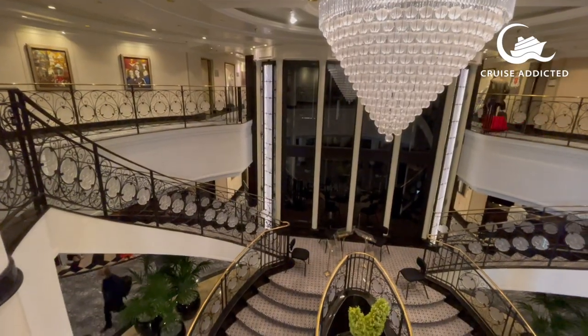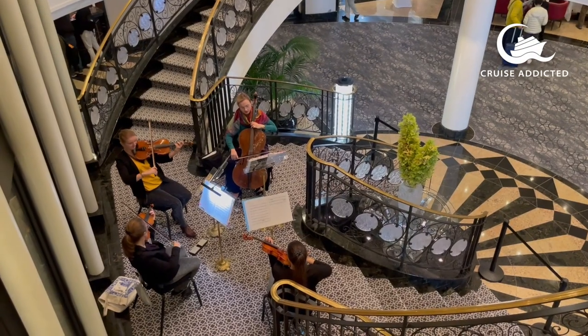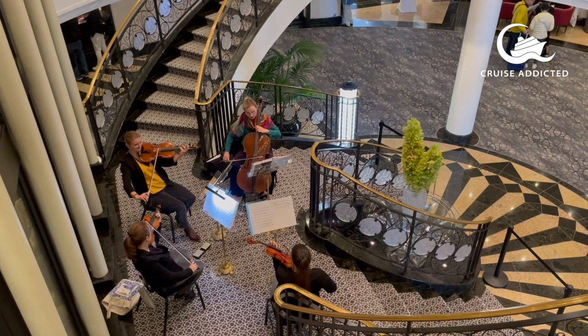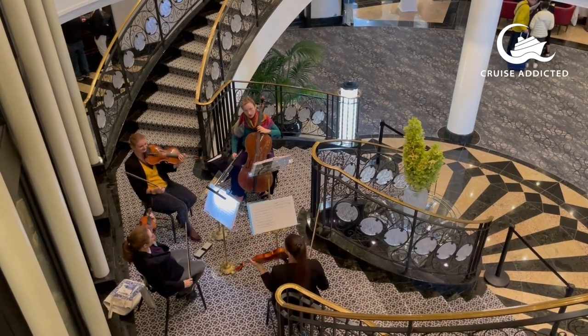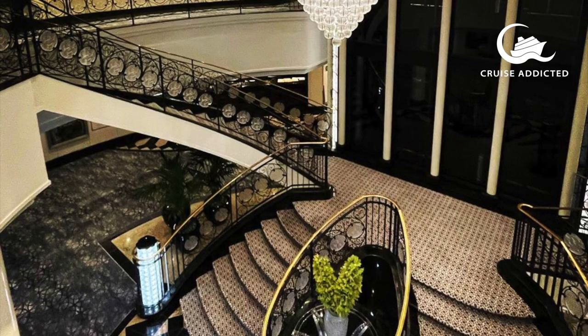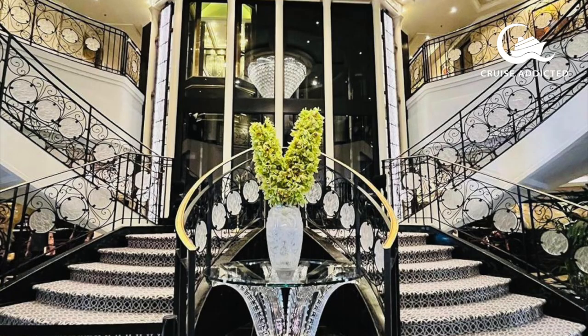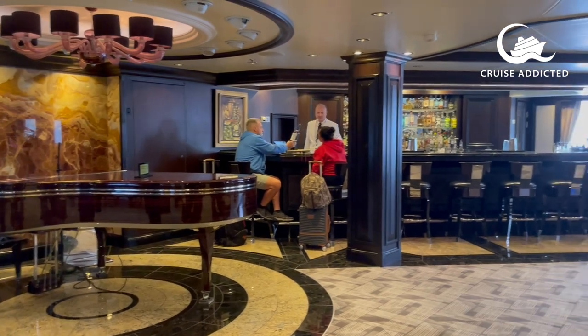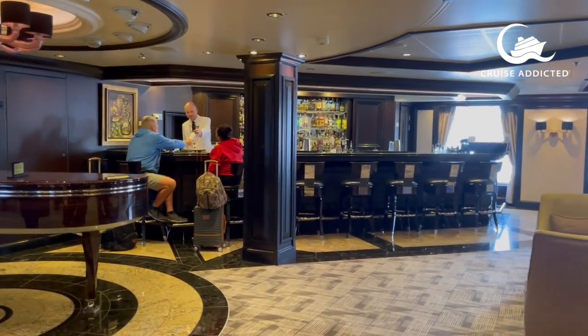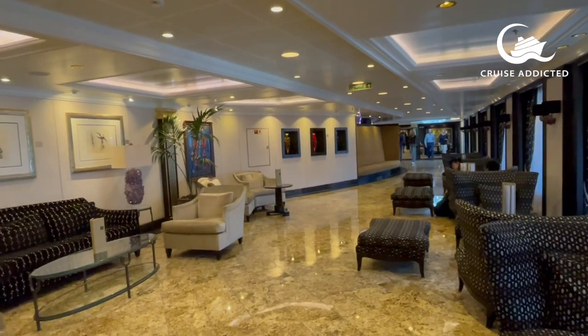Cruise Addicted is on board the Oceania ship Riviera, a lovely R-class ship from 2012. She's recently been refurbished, so we popped on board to have a look. This is the atrium across decks six and seven, a calm, elegant space, and where you enter if you're staying in one of the 625 suites and staterooms.